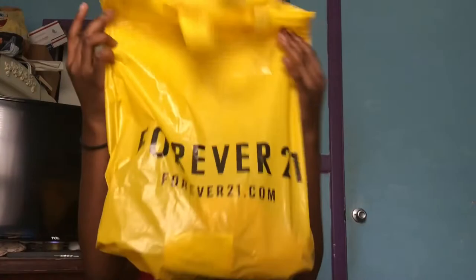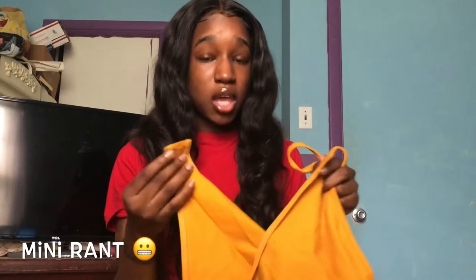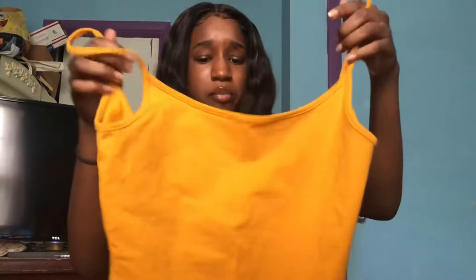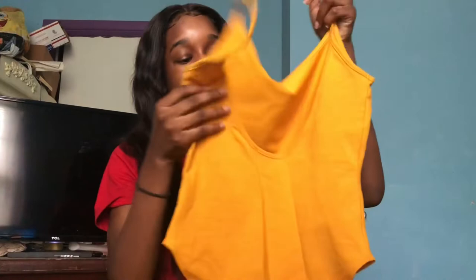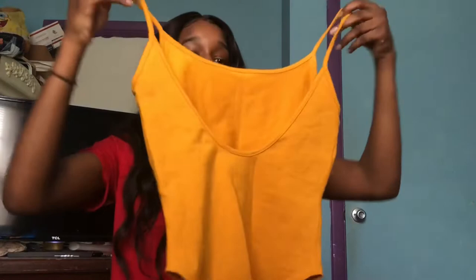From Forever 21, I bought this yellow bodysuit — it's so cute and goes so great with my skin tone. It has clips at the bottom, which I'm so happy about, because when you gotta pee and you can't unclip a bodysuit you have to take it all the way off, which is such an inconvenience. It's like a golden yellow, almost like a tank top, and it has a little swoop in the back — I feel like that's what makes it not basic.